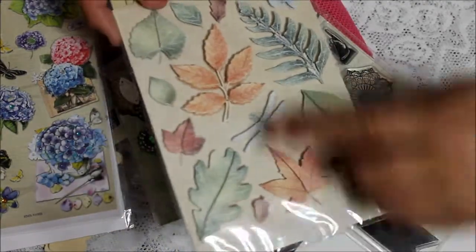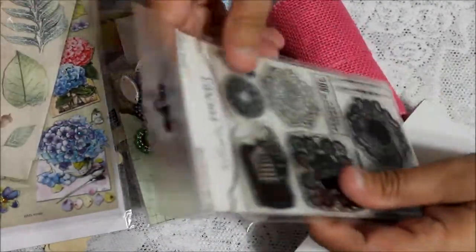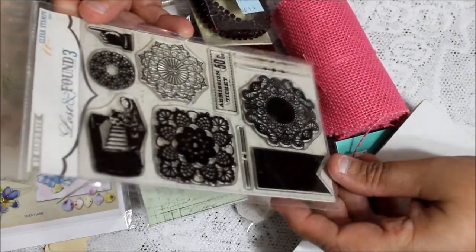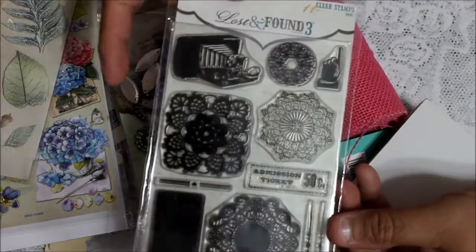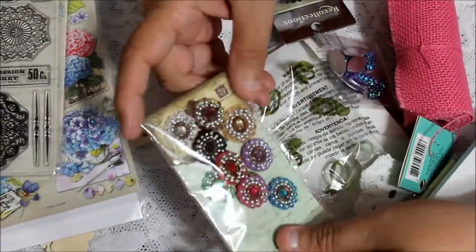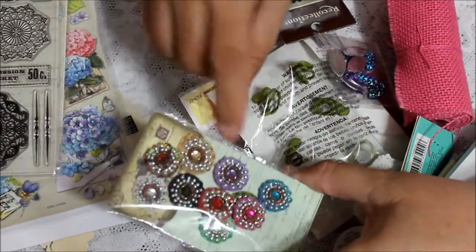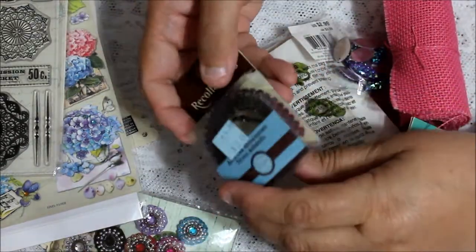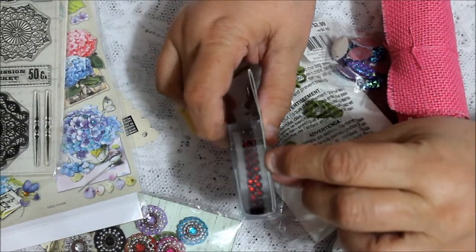More stickers, more stickers, 3D stickers. Some stamps — it's called Lost and Found Three and it has a lot of cute designs on it. Look at these, how pretty — the Prima flower centers, and this is Recollections, it's a row of ruby red.